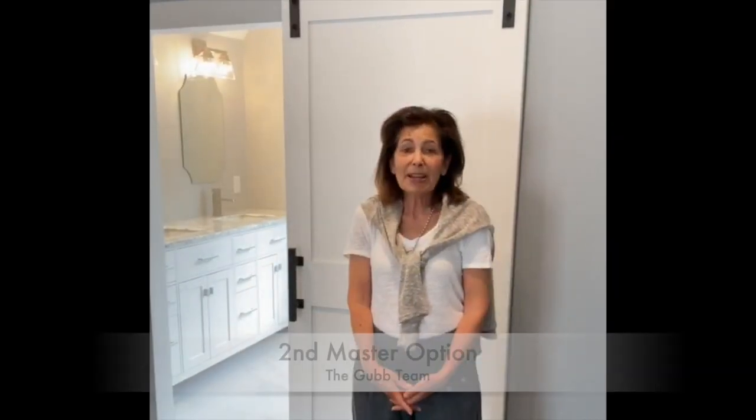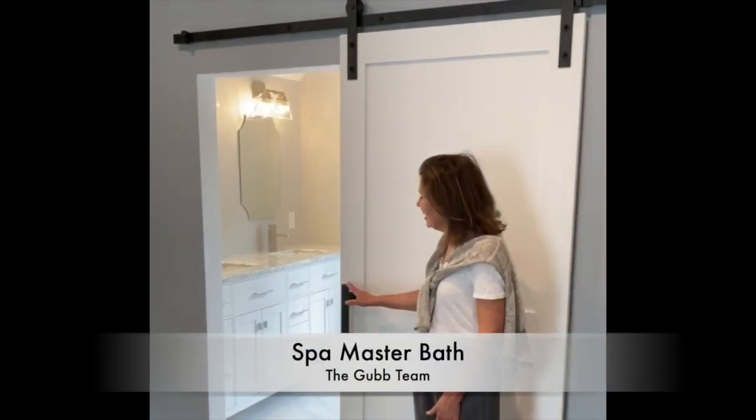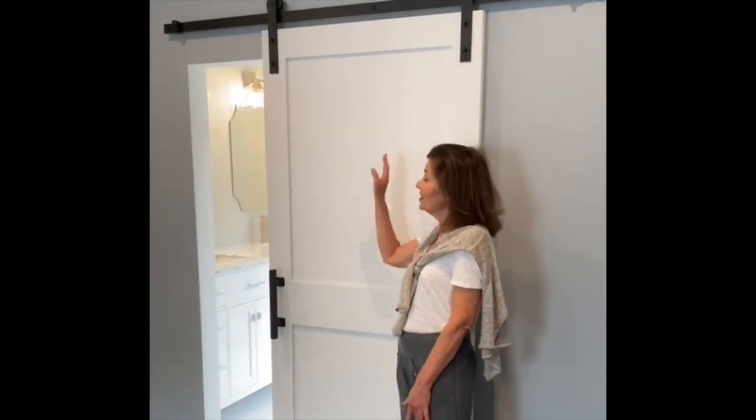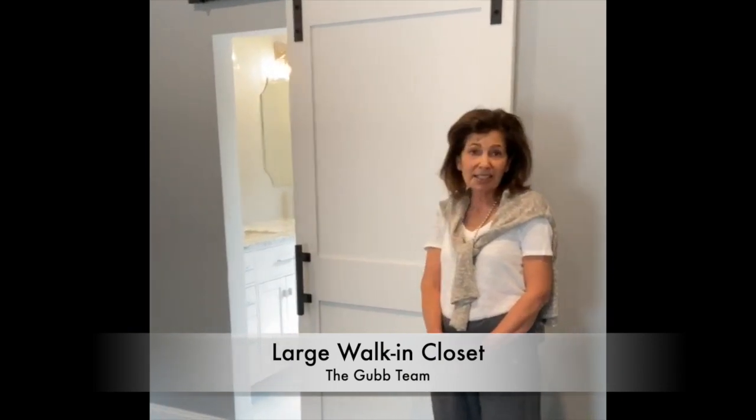The second master bedroom option is a wonderful retreat on the third floor and it offers a spa-like master bath. It has these great sliding doors with that barn detail on the top and a very convenient large walk-in closet as well.